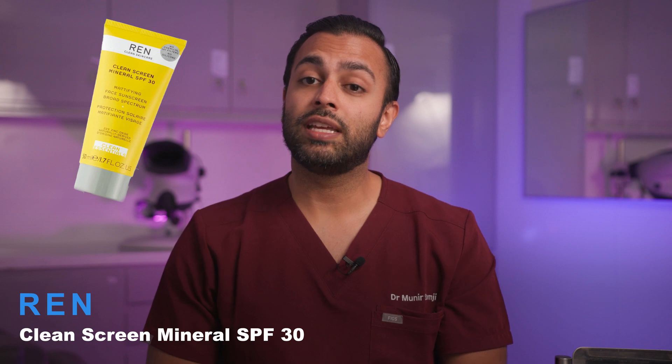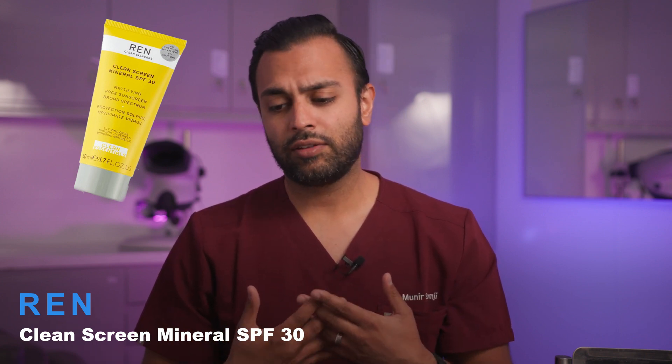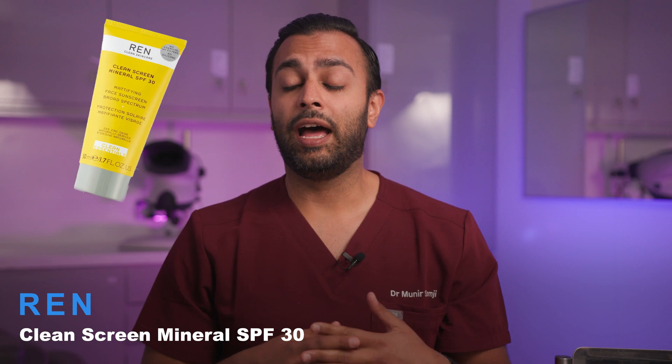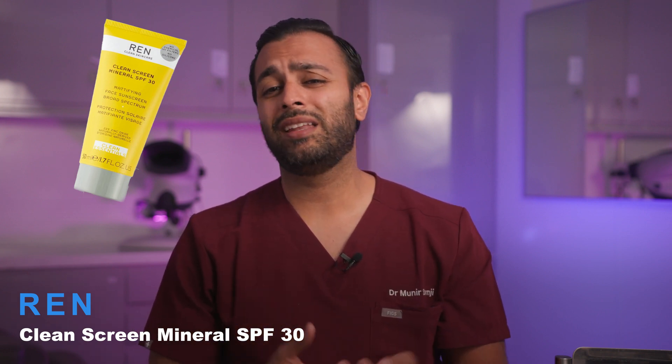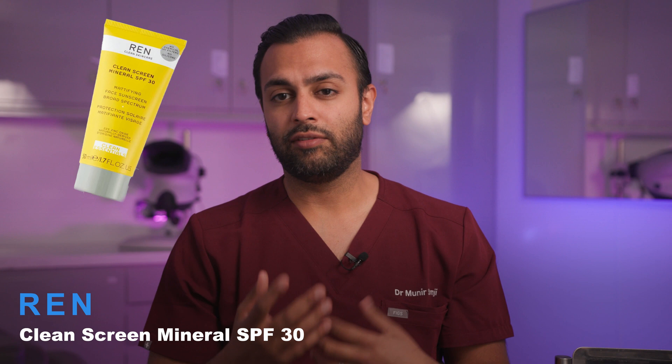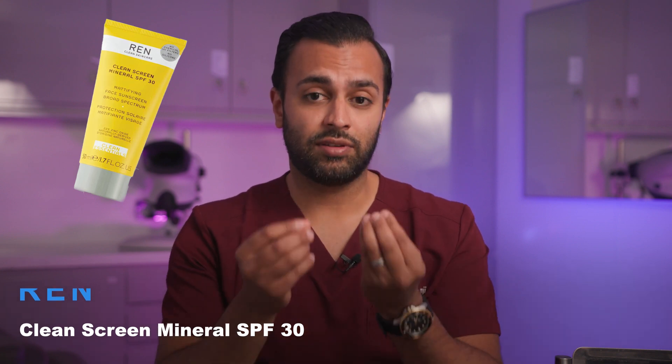The other one is the Ren SPF 30. The reason I chose this is because a lot of patients come back and say they broke out using a physical sunscreen. You do break out more with physical sunscreens, mainly because it blocks the skin — it's comedogenic and doesn't allow the skin to breathe, leading to more sebum production as the surface becomes drier. But this Ren sunscreen is mattifying, which stops that sebum production. It can definitely help people that are more acne-prone, since many patients tell me they don't wear sunscreen because it breaks them out.